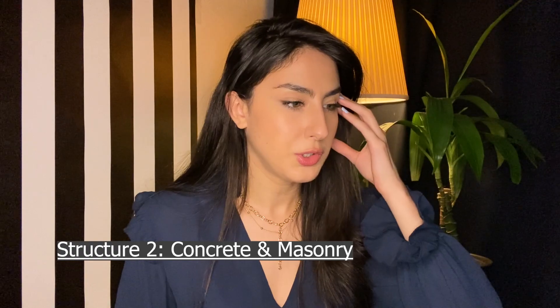Summer 2017: Structures — Concrete and Masonry. The first structure class was about wood and steel, and this one was about concrete and masonry. Same deal — structure. Nothing too exciting, but I think that was the only class I took that summer.